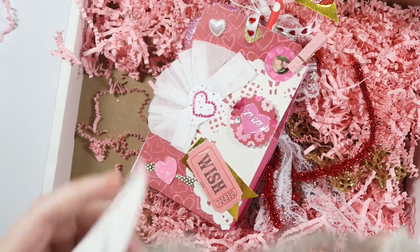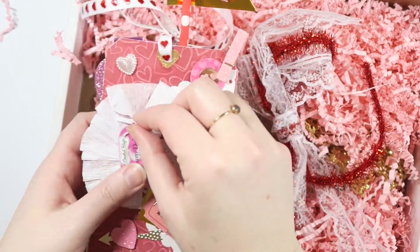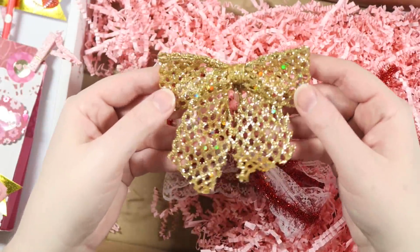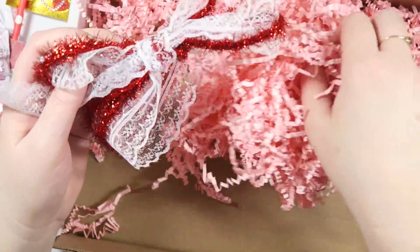Oh, look at the little bag, you guys. So cute. This is adorable. Oh, there's like a little candy that must have fallen out. There's a fun bow — look at that bow. That's beautiful. And then she had tied some ribbon and string around there. That's so fun.